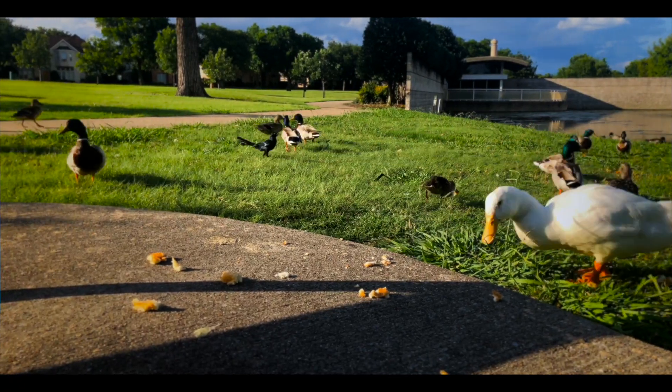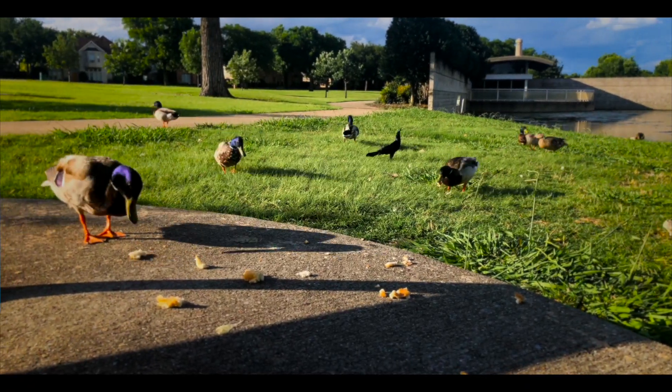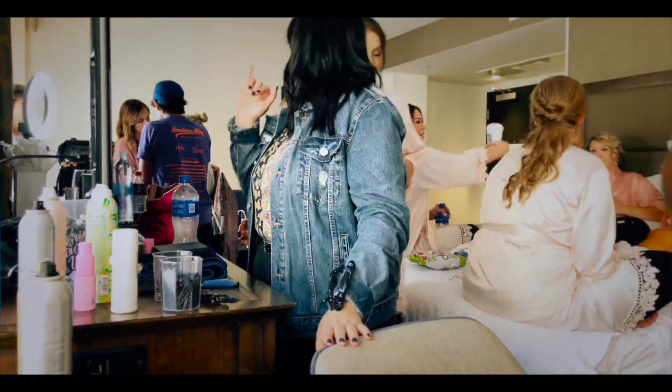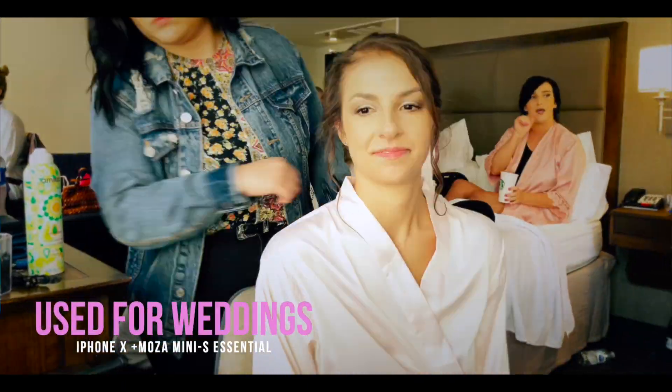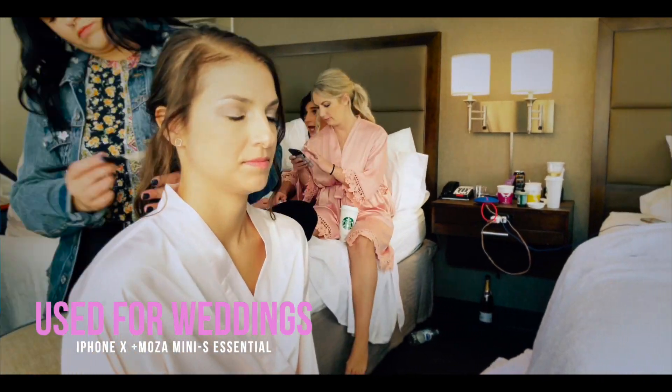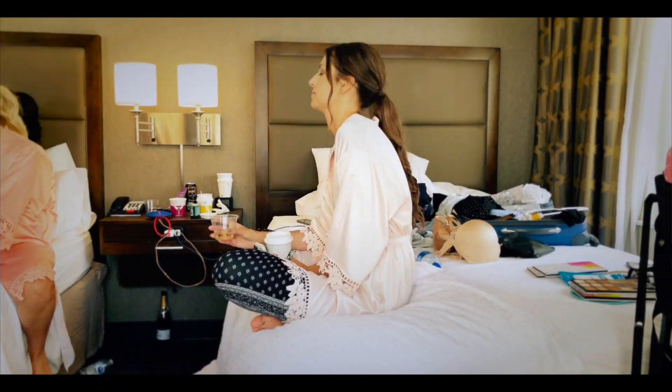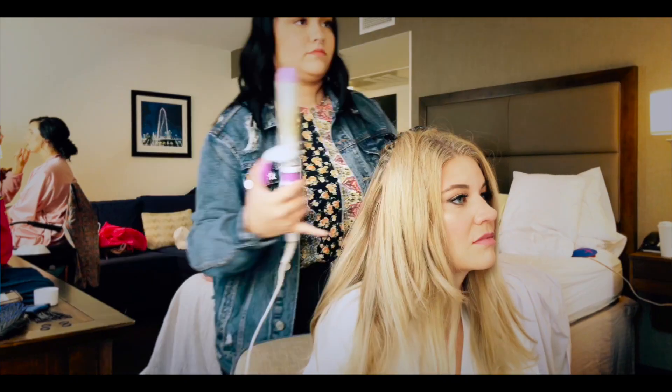It blows them away every single time I use a time-lapse. They're like, 'When did you get that and how did you get it? You were interviewing people all day.' Even if we use it as a change-up between testimonials — showing breakdown and setup of equipment — it blows them away. They often wonder where did you get that footage and how did you create it. This is how.